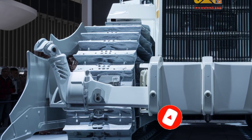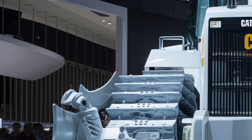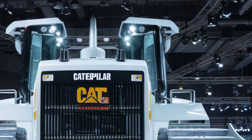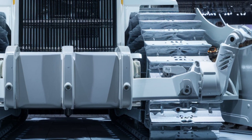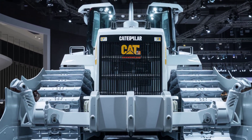Welcome back to the channel. Today we're diving into one of the most anticipated heavy-duty machines in the construction world: the all-new 2026 Caterpillar D12. This beast of a dozer brings next-level power, precision, and operator comfort to the forefront, and it's redefining what's possible in the world of earthmoving. Let's start with that bold and commanding exterior.